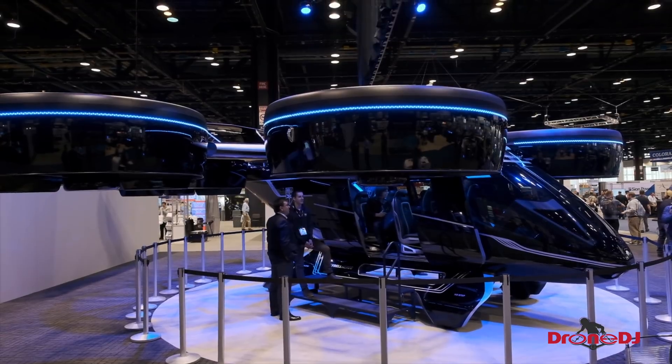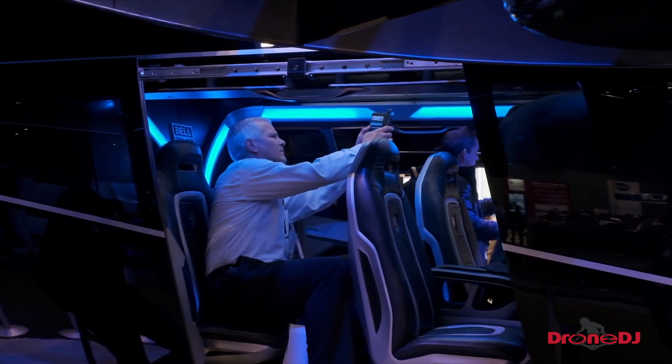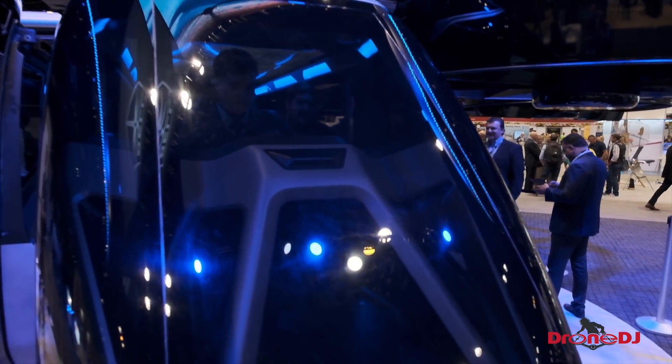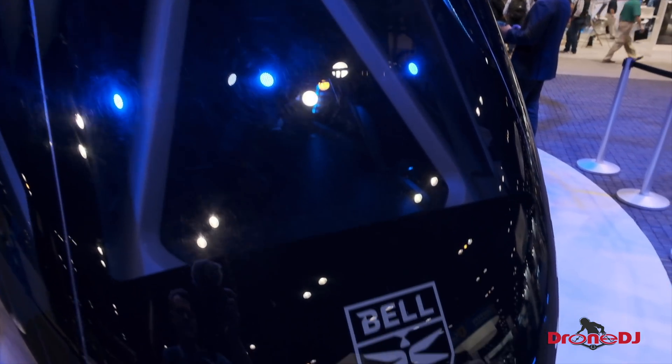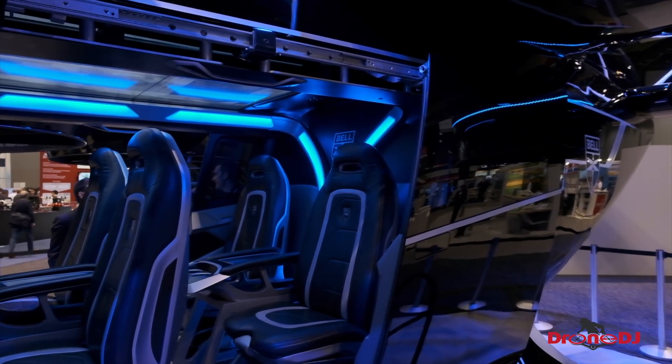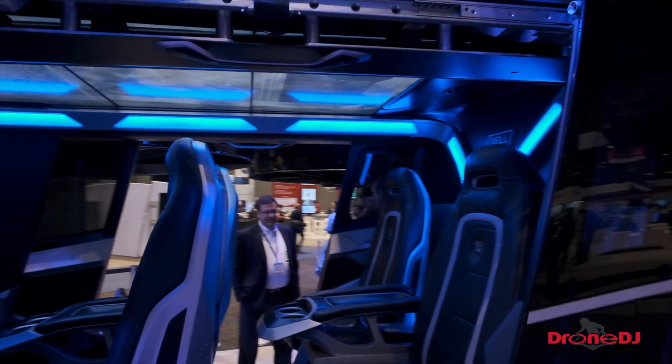It's got a big roomy interior. We believe in reaching a new customer set — people that can use this in their daily commutes and daily mobility solutions. We're really interested in being here at AUVSI to make sure people get a feel for what it is.